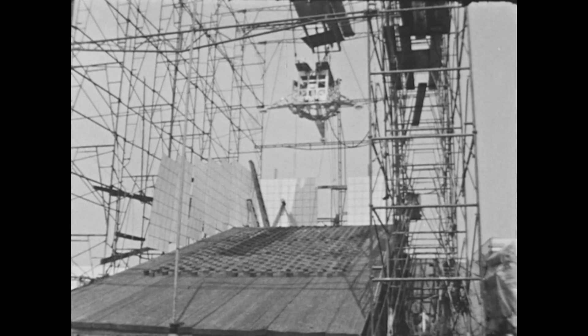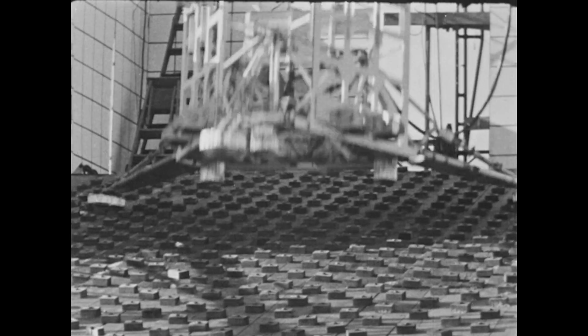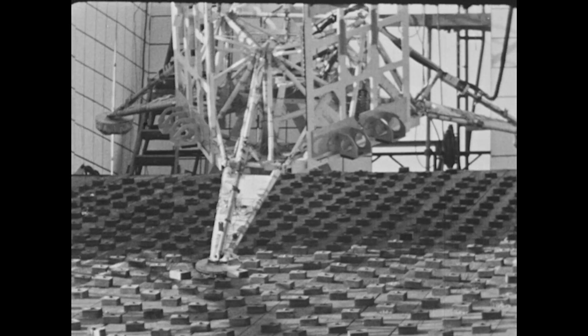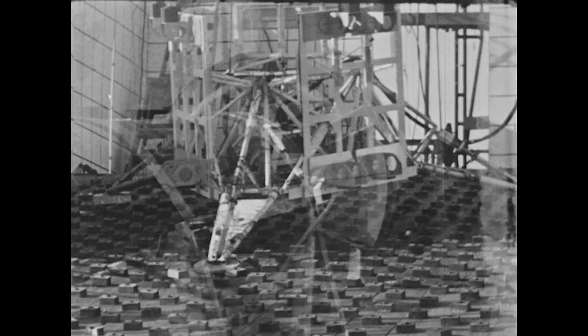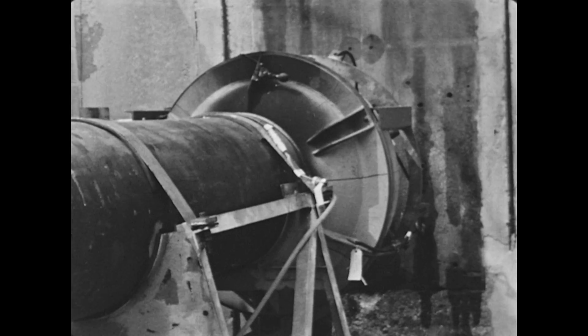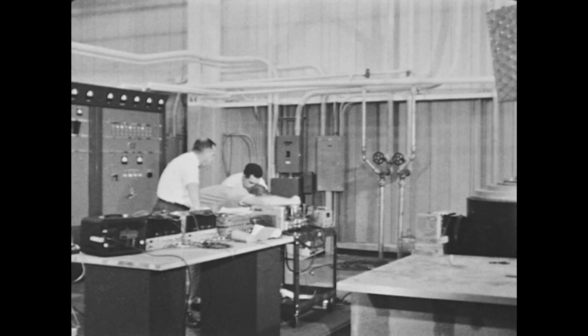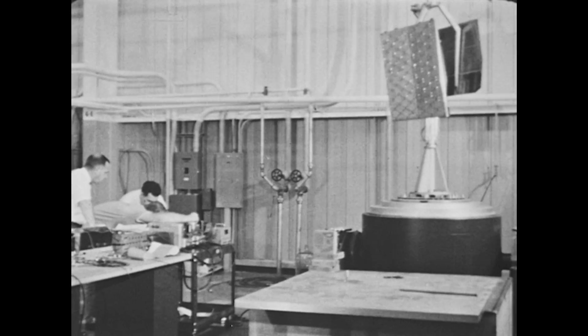All elements of Surveyor were thoroughly tested. Drop tests verified design integrity, structural strength, and stability. Retro rocket engine firings verified ignition system design, case strength, thrust level, and reliability. Shake testing duplicated acceleration vibrations to be encountered during liftoff, booster thrust, separation, mid-course maneuver, and terminal descent.